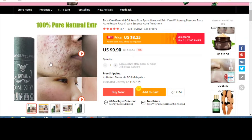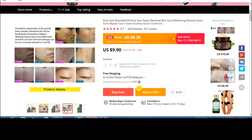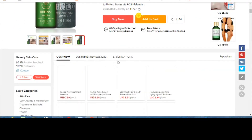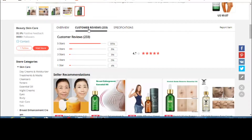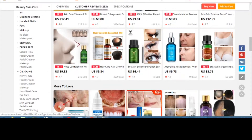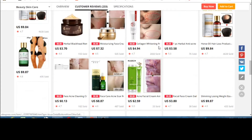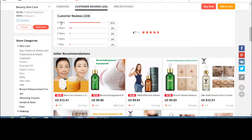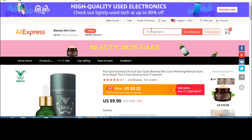This is a face care essential oil — acne scars spot removal, skin care whitening, remove scars, acne repair. You can see before and after use pictures, suitable for a variety of wounds. The price is only $9.90 USD and it has 233 reviews, 531 orders, and 4.7 stars. However, I'm trying to open the customer reviews but they're not loading — it just shows 4.7 stars. That's kind of weird, so we're going to skip this product and move on.